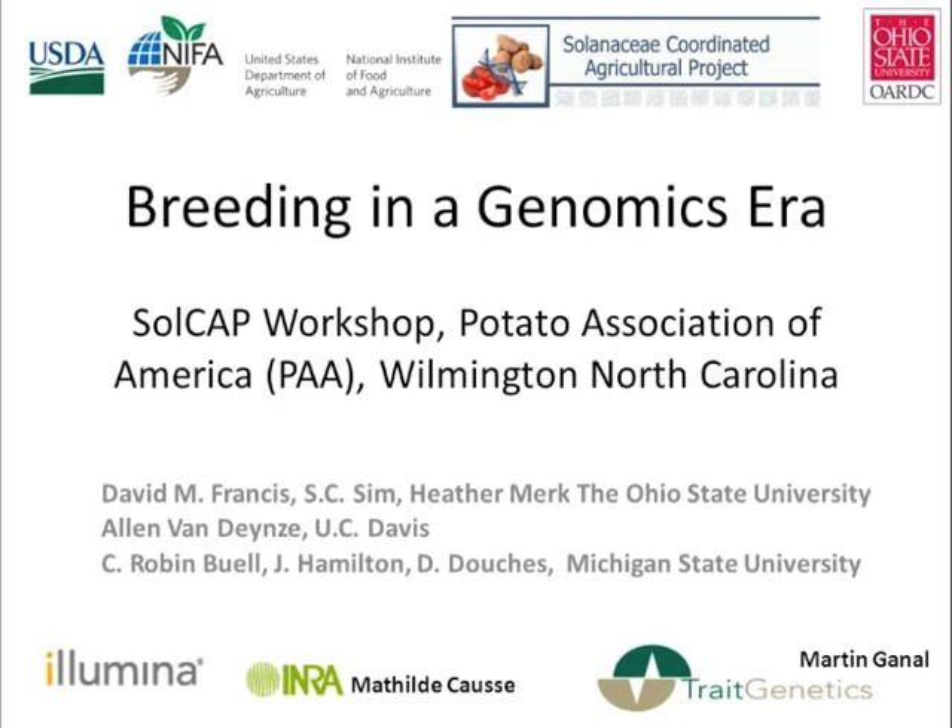On the other hand, when we start to look forward and say where are we going to go with this technology, I think there's a place where the tomato community has something to offer to the potato community, in that marker assisted selection has been used in tomato breeding since the 1970s where isozyme linkage to disease resistance was routinely used.